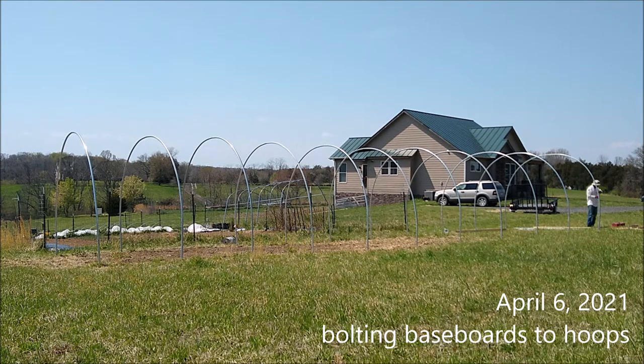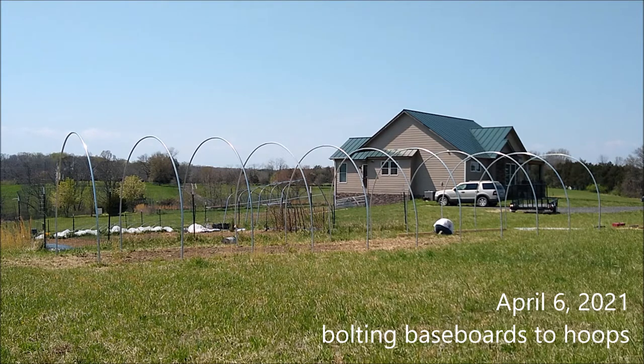This is another day — now we're bolting baseboards. These are one-by-sixes. They're treated somehow, but when I read the sticker at Lowe's it said it was not intended for ground contact, which you'd think with pressure-treated wood it would be. And of course with farming philosophies and organic certification, I don't think you're supposed to use pressure-treated wood in contact with the ground.